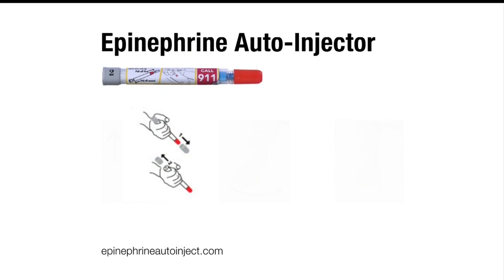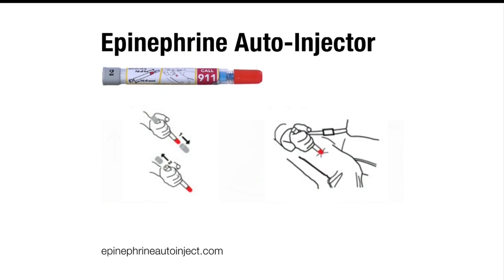With the epinephrine auto-injector, you'll remove two gray caps, then push a red tip against your outer thigh until the needle punctures your skin. Wait ten seconds until the drug is fully injected.